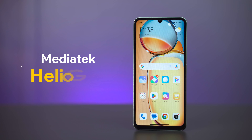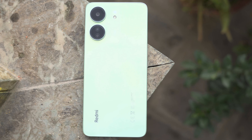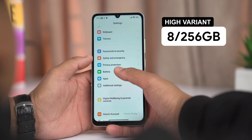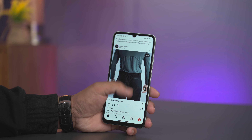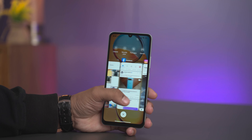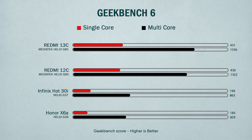Now we have to talk about the upgrade to Redmi 13C in the chipset. The Redmi 12C used the Helio G85 chipset. The Redmi 13C comes with 6GB RAM and 128GB storage in the base variant, and 8GB RAM with 256GB storage in the higher variant. For daily users, apps and multitasking are smooth. The benchmark score is similar to Redmi 12C.